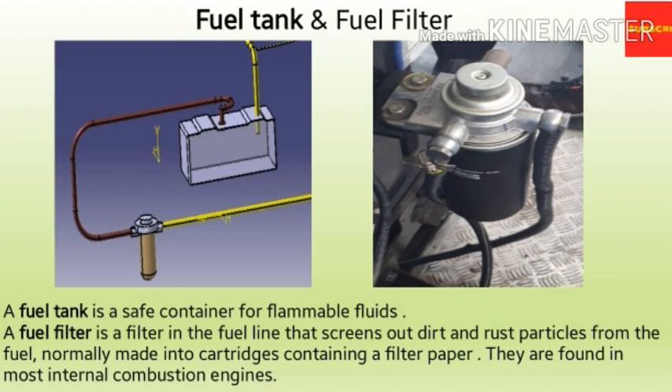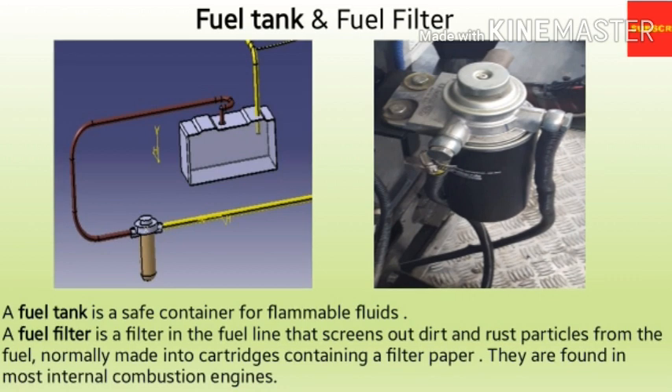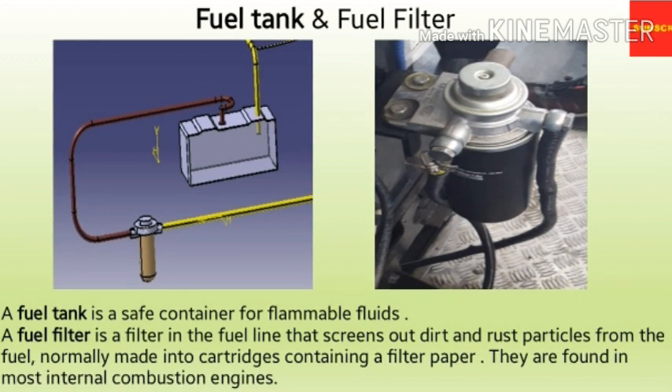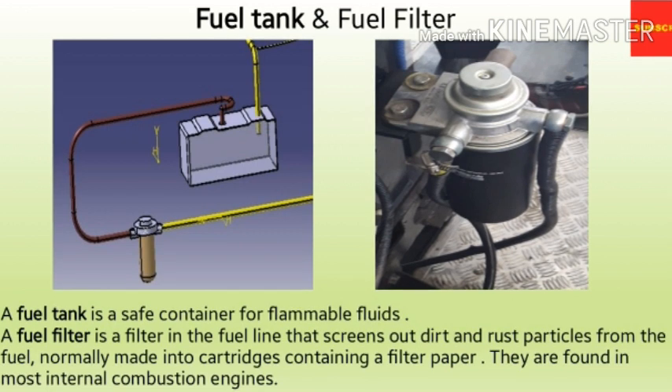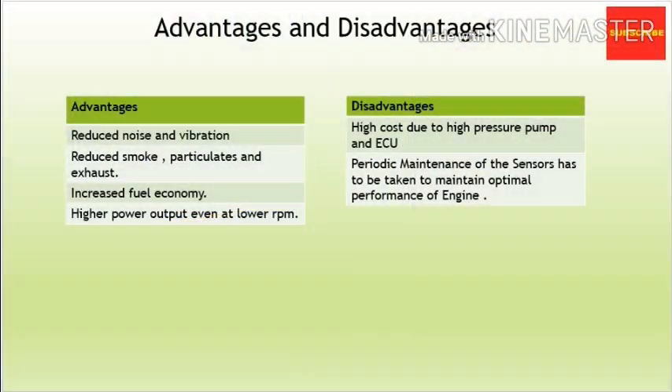The next and last component is the fuel tank — a safe container for flammable fluids. The term is typically applied to part of an engine system in which the fuel is stored and propelled or released into an engine. The maximum distance a combustion engine powered car with a full tank can cover is the product of the tank capacity and its fuel efficiency.